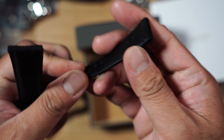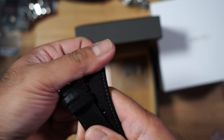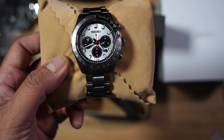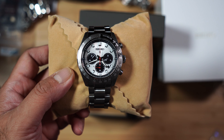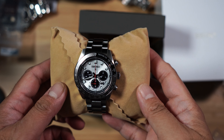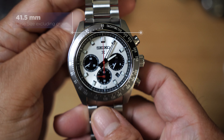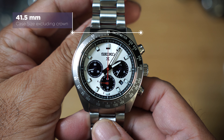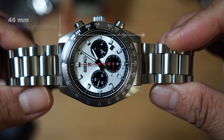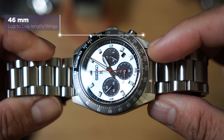While we are on the topic, please don't forget to like and subscribe to my channel. Before we go further, let's go to the specs of this watch. Case size is 41.5 millimeters. Lug-to-lug, or wingspan, is 46 millimeters — really short for that smaller wrist.